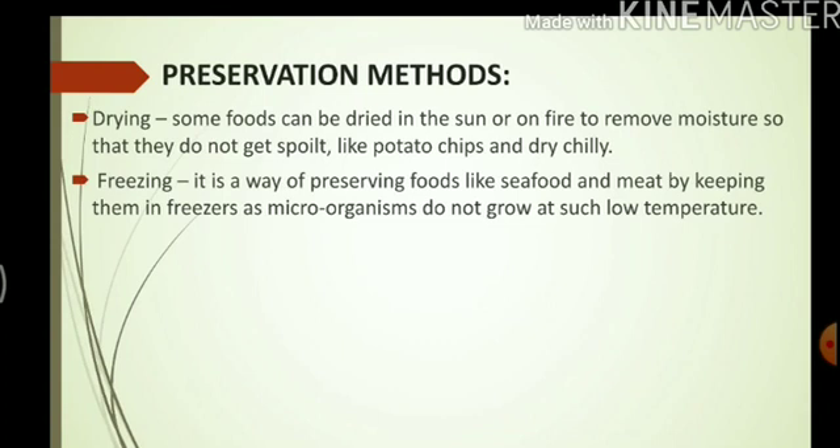Freezing — it is a way of preserving food like seafood and meat by keeping them in freezers, as microorganisms do not grow at such low temperatures. Growth of microorganisms is the reason our food gets spoiled, so if microorganisms cannot grow in the freezer, our food will not get spoiled easily.